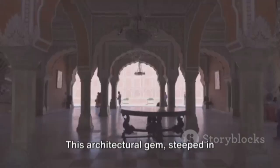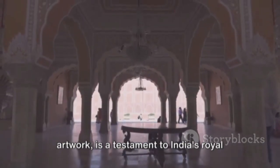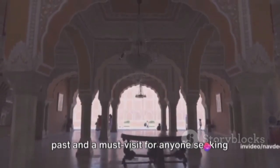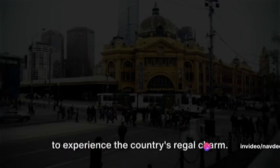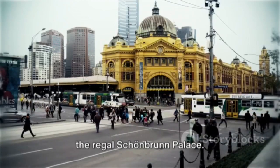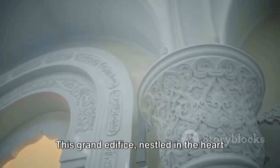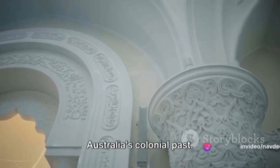The grandeur of Mysore Palace truly embodies the rich cultural heritage of India. This architectural gem, steeped in history and adorned with intricate artwork, is a testament to India's royal past and a must visit for anyone seeking to experience the country's regal charm. Next, we find ourselves in Australia, at the regal Schönbrunn Palace. This grand edifice, nestled in the heart of Melbourne, is a remarkable testament to Australia's colonial past.